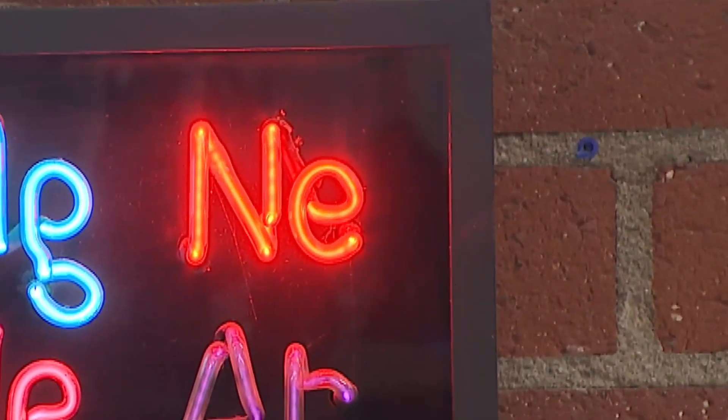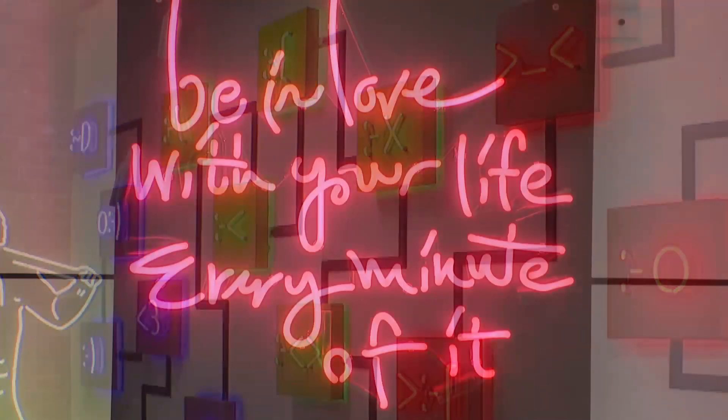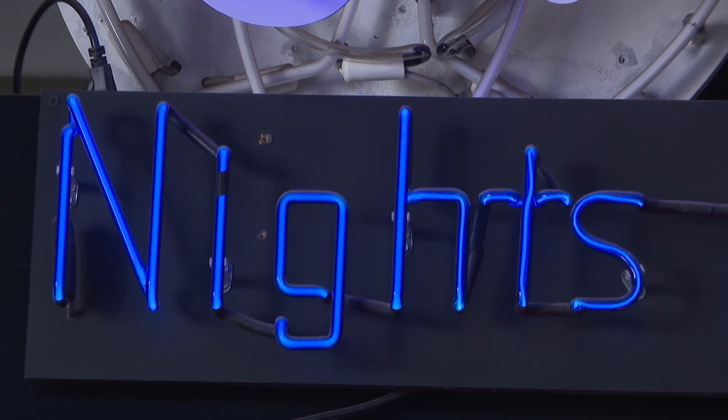Fill a tube with neon gas and you get red. Krypton produces green. Helium creates pink light. And argon creates blue.